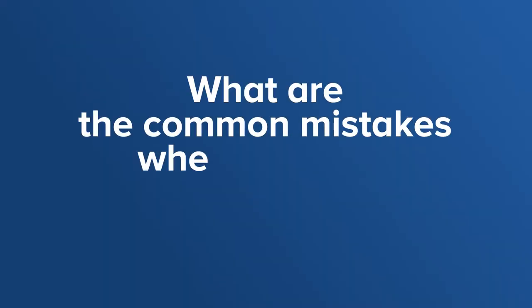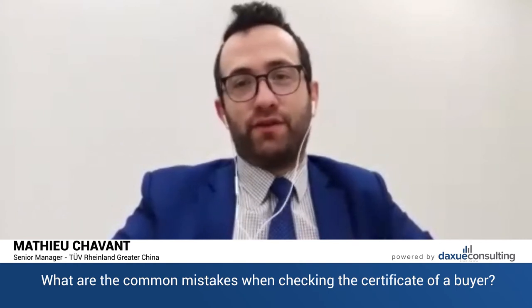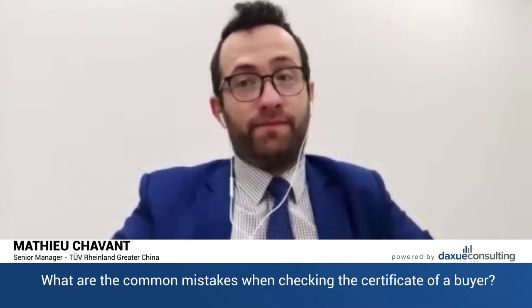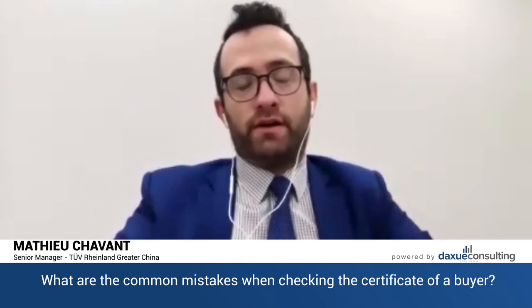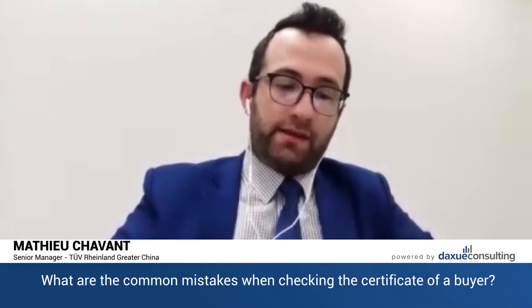What are the common mistakes when checking the certificate of a buyer? The first and biggest mistake is to consider that when you receive a certificate, it's good. People have to be reminded that it's a piece of paper. It looks good, it has a logo, it has a stamp — it's easily fakeable. We live in a world with Photoshop or any other modifying software, it's really easy to do that. So when you receive a certificate, don't consider that your work is done.